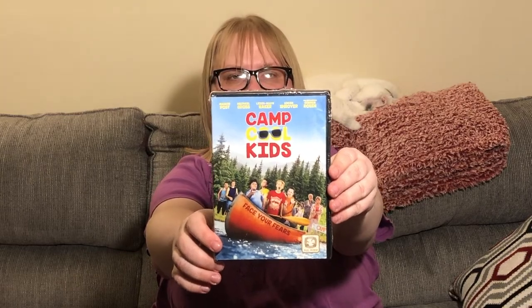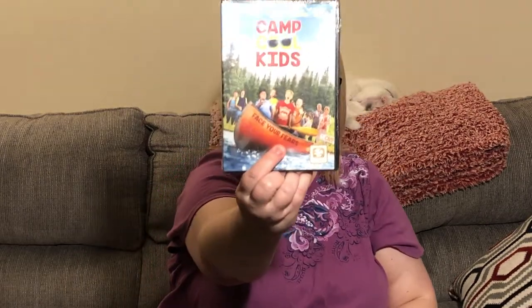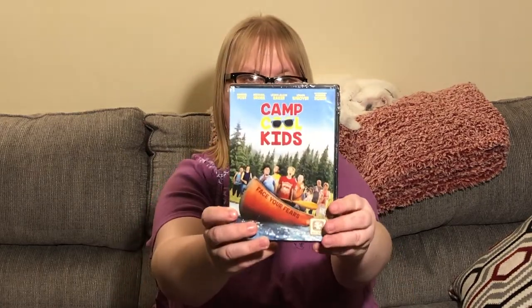If my son's not interested in these films, since they're not opened I can always throw them in giveaways. This next one is called Camp Cool Kids — 'Fun Has Its Place, Face Your Fears.' It's got a bunch of kids in it, and Markie Post and Michael Gross, who I think was the dad from Family Ties. The rest of the names I don't recognize, but it looks like a cute movie. It says the film is 104 minutes.